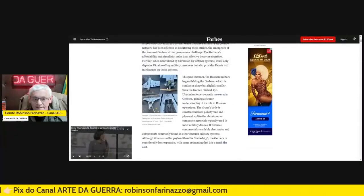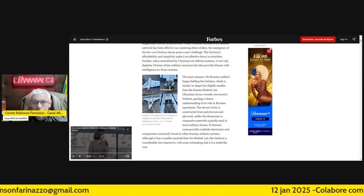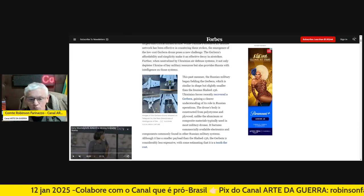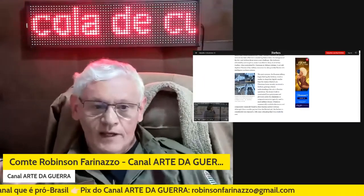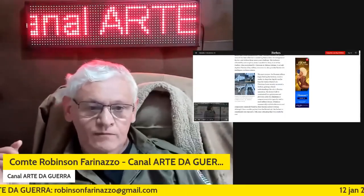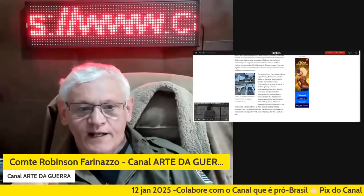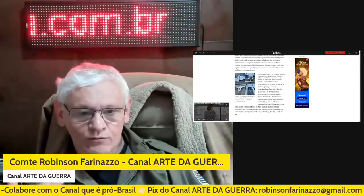There is still little information available. Most of the information we have comes from Ukrainian intelligence. What is known is that this drone is made with parts available on the civilian market — you buy a modem, electronic circuits, etc. It has a great advantage: it is largely based on the Iranian Shahed 136 model, but at a fraction of the cost. Some people say it's 10% of the cost of the Shahed.